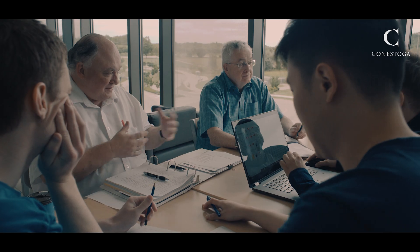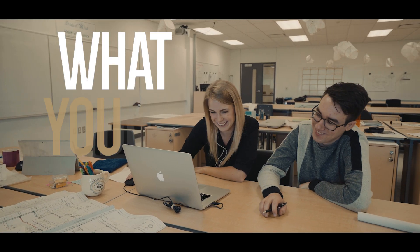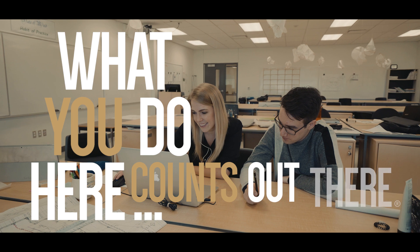Train your imagination at Conestoga College. Learn how to plan, design, and build. What you do here counts out there.